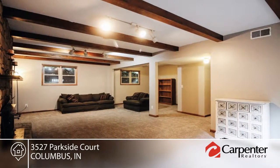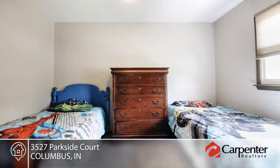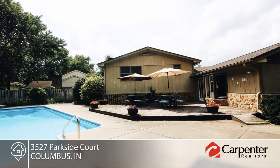Inside, new flooring highlights the open feel from the kitchen to the dining room, with a spacious family room with built-in bookshelves and stone fireplace. The lower level has a large rec room and could be a fourth bedroom.